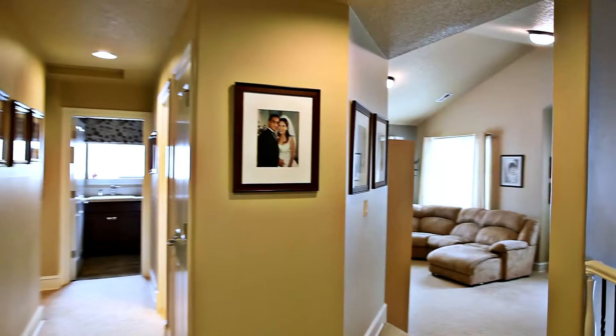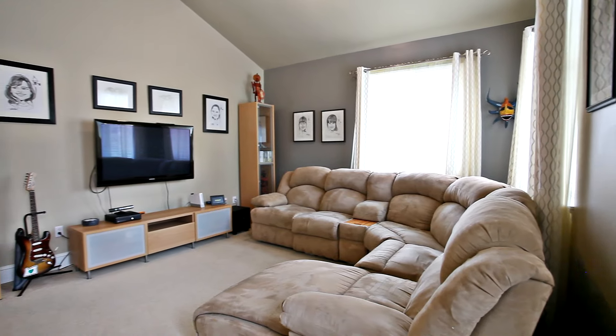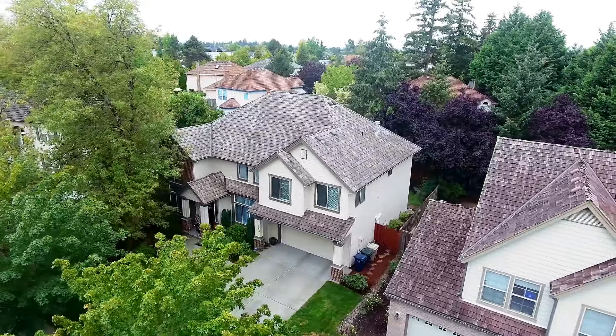This five-bedroom home has two spacious family rooms, including this one on the upper level. Other features include a three-car garage with one tandem bay for that much-needed workshop.